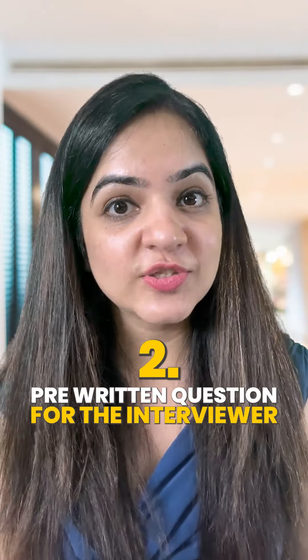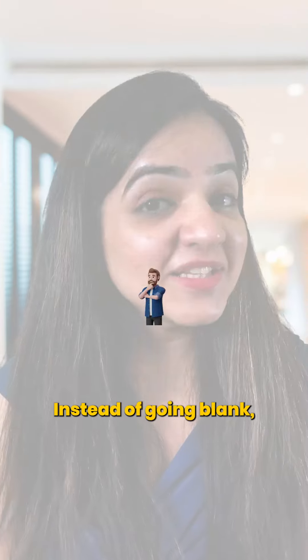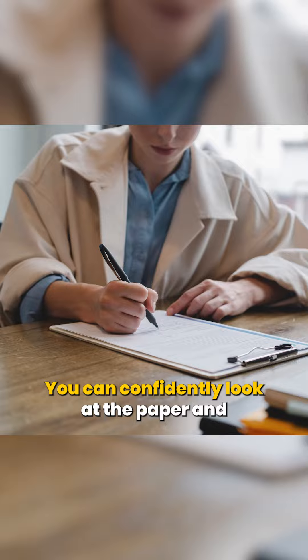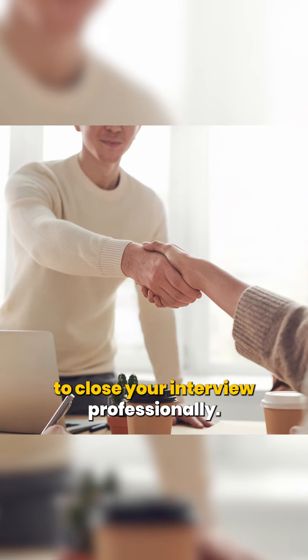2. Pre-written questions for the interviewer. When the HR says, do you have any questions for me? Instead of going blank, write these questions on a sheet of paper. You can confidently look at the paper and ask a couple of questions to the HR to close your interview professionally.